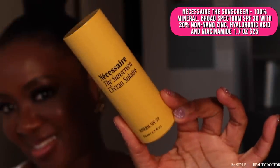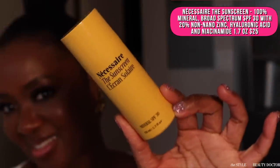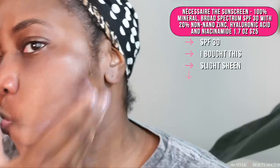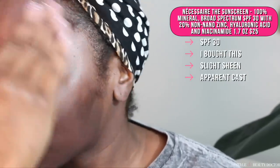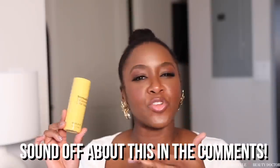Next up, the Necessaire The Sunscreen SPF 30. Now, this says it's for the face and the body. Most sunscreens probably can be used on the face and the body, but when it comes in an itty-bitty bottle like this — this is 1.7 fluid ounces, 50 ml's — you can use it up, and this is pretty pricey. This has a slight sheen to it. The cast on this is apparent when you first put it on. After you let it settle a little bit it calms down, but it's still noticeable. It's not the worst, but it's still like, I see you. Would you try this? Have you tried this? Let me know in the comments.